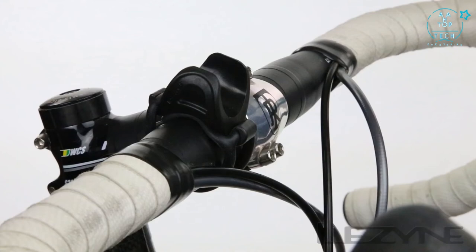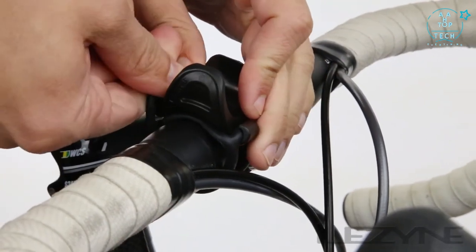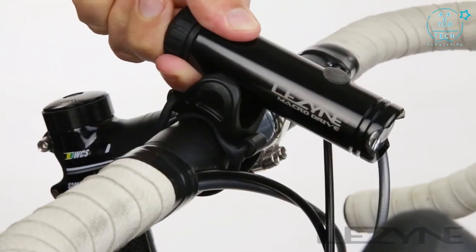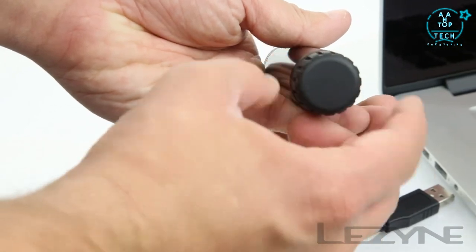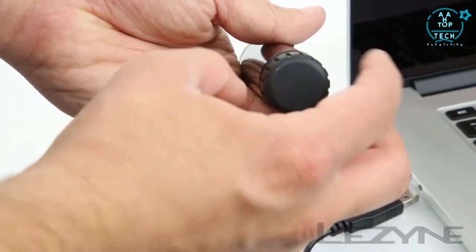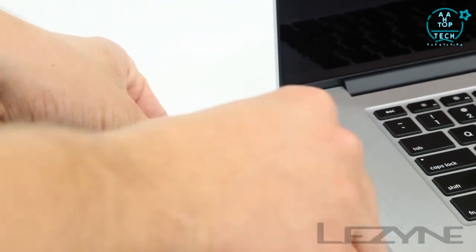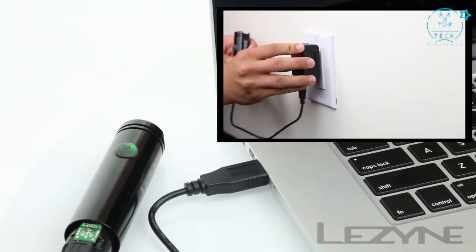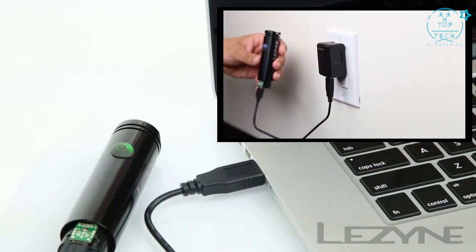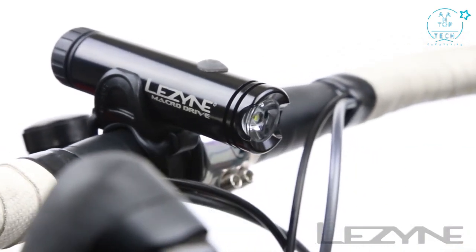Installation is easy with the snap-fit composite matrix mounts — simply attach the headlight mount with a silicone strap to any size handlebar and snap the light into place. Charging the MacroDrive is simple: remove the back cap and insert the micro-USB cable into the slot, then plug the USB cable into any computer, or use the Lezyne 2-Amp wall adapter for high-efficiency charging.